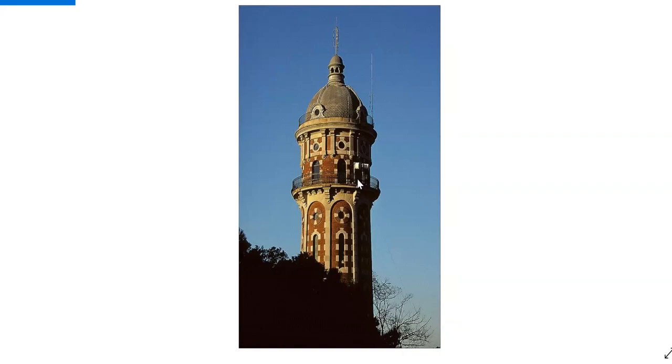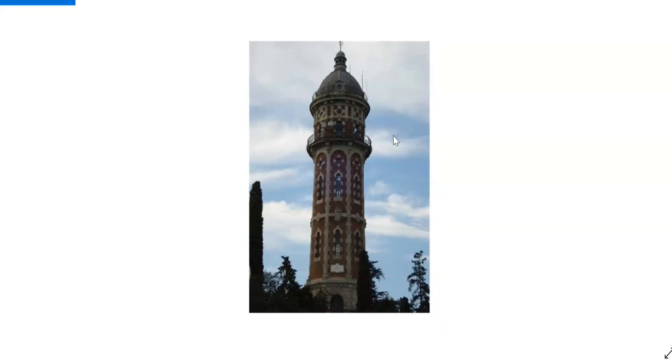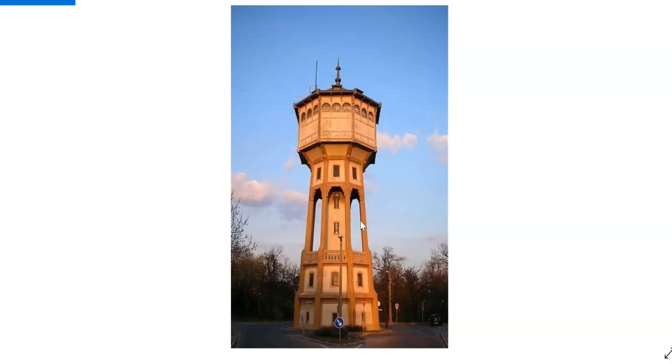This one is in Barcelona — just beautiful. There's an interesting modern antenna on top, and actually a lot of antennas. I think the combination of white and red brick usually signalizes something to do with water. The pumping stations were also often clad in black and white or red and white — we find this throughout different buildings.